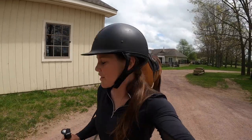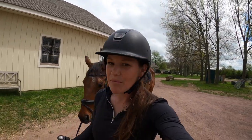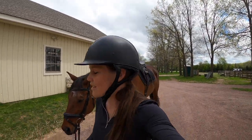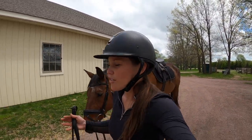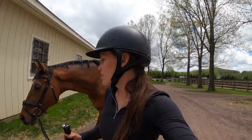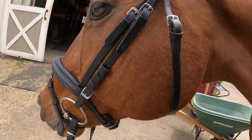We agreed not to jump on injecting anything just yet until we fully rule out his skin being ouchy. The vet will nerve block when she comes back out if there are any soundness issues going forward.